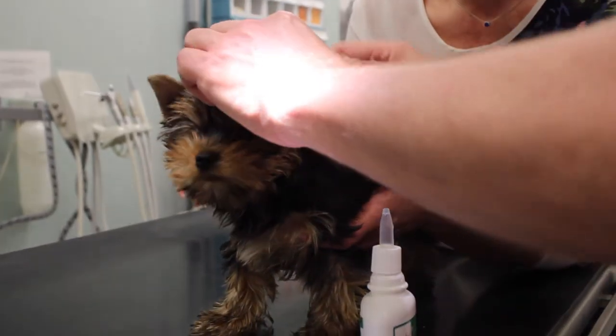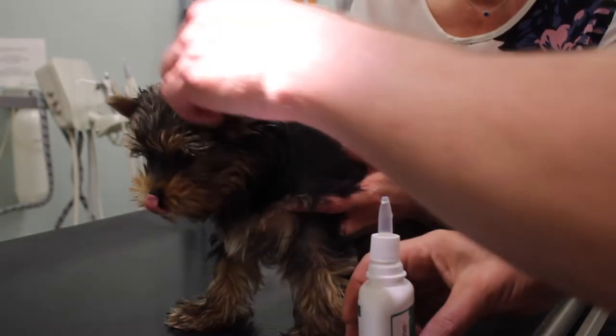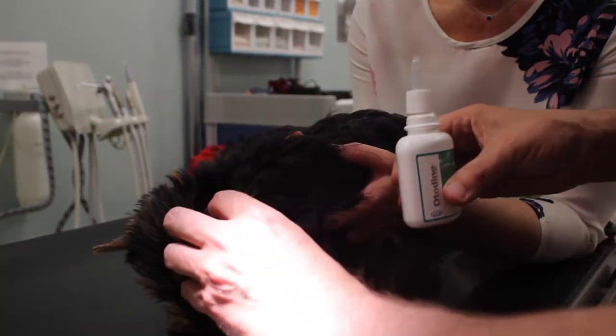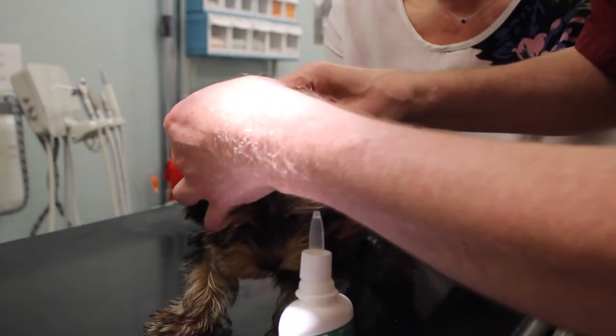I saw what you did. And if it is possible, you continue to stretch the ear upwards like that. Shall we do it one more time? Fill it up. And now it is better. So that was all for today.